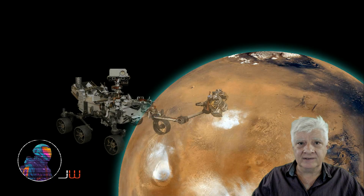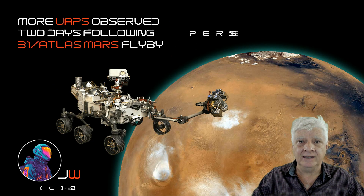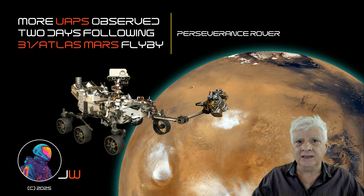Hello everybody, Joanne here with another 3i Atlas update. As you know, the 3i Atlas object, or whatever it is, flew past Mars a couple of days ago. On the 4th of October, I presented evidence of a potential probe and then multiple objects seen in the Martian sky.